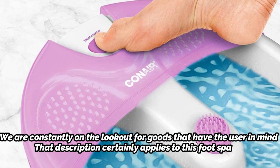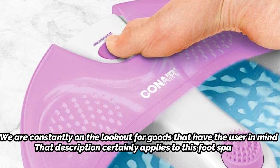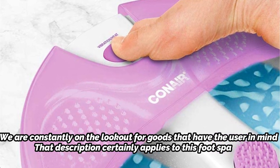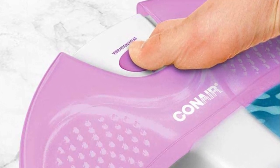The water reservoir, for instance, is exceptionally deep, allowing even those of you with larger feet to fully submerge. It also has a 6-foot power cable, so you won't need to grab an extension cord in order to plug it in while seated on the couch.